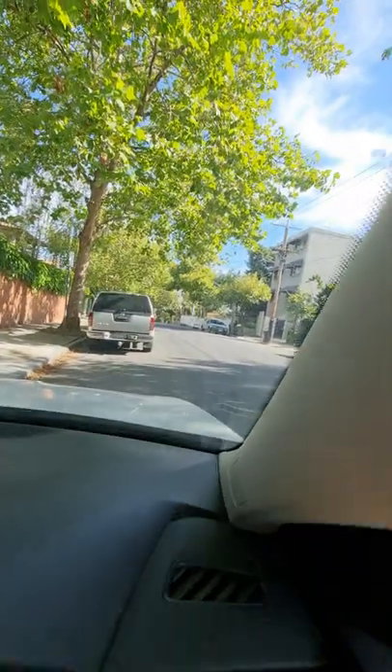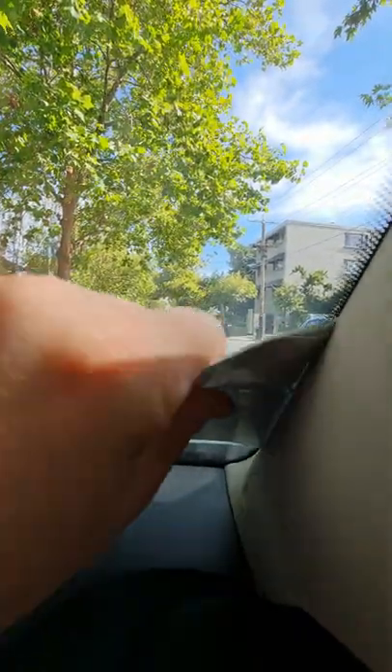You can't see it now, but if I go in a bit closer, you can see a little hook, and that's a map holder. They actually care.